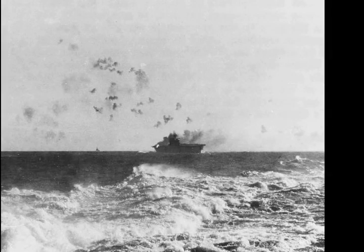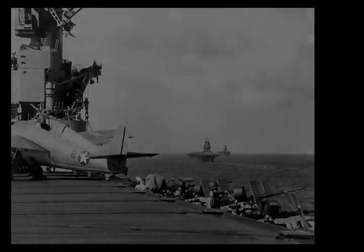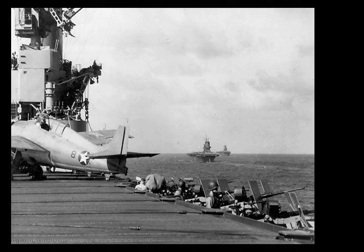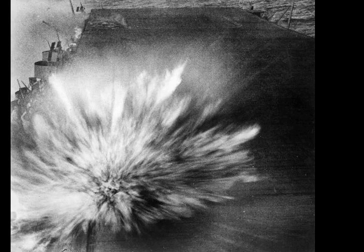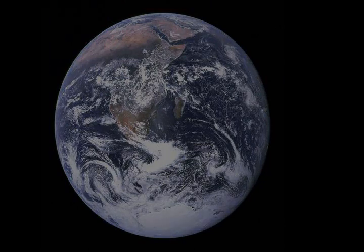On 7 August, Allied forces, consisting mainly of U.S. Marine Corps units, landed on Guadalcanal, Tulagi, and the Florida Islands in the Solomon Islands. The landings were meant to deny their use by the Japanese as bases to threaten supply routes between the U.S. and Australia, and to secure the islands as launching points for a campaign with an eventual goal of isolating the major Japanese base at Rabaul while also supporting the Allied New Guinea campaign. The landings initiated the six-month-long Guadalcanal campaign.